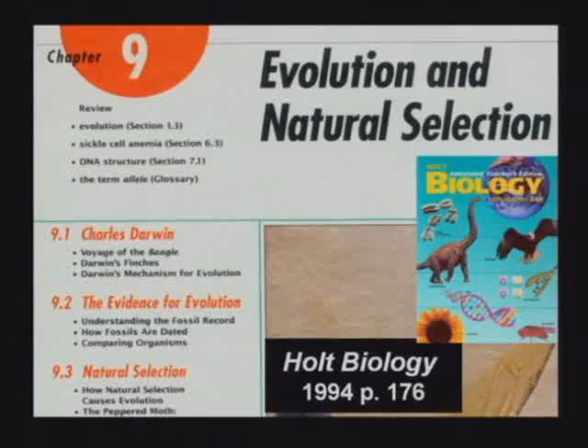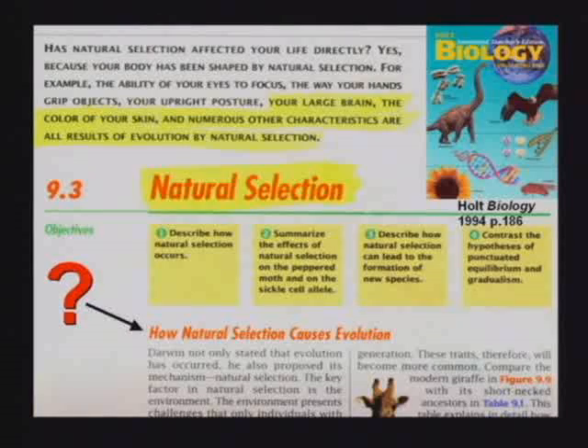They tell the kids evolution and natural selection go together. This one says natural selection causes evolution. Natural selection selects — it doesn't create anything.